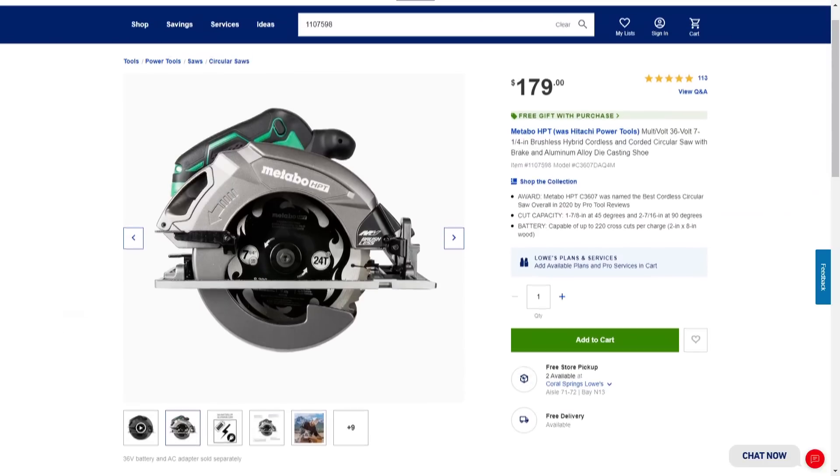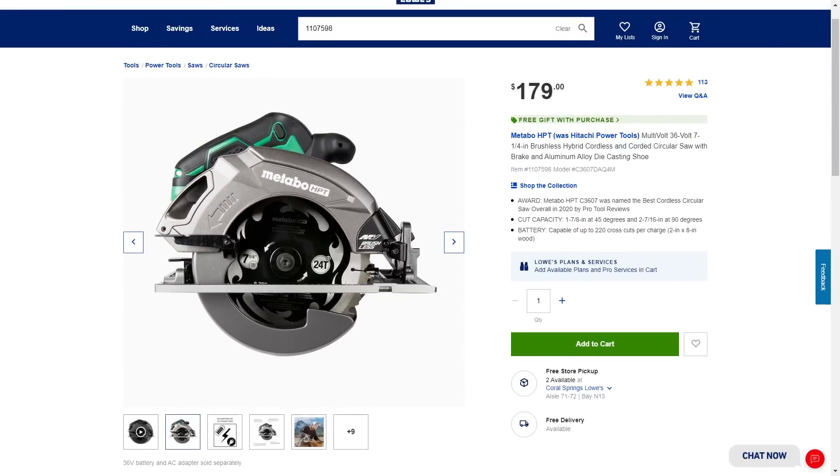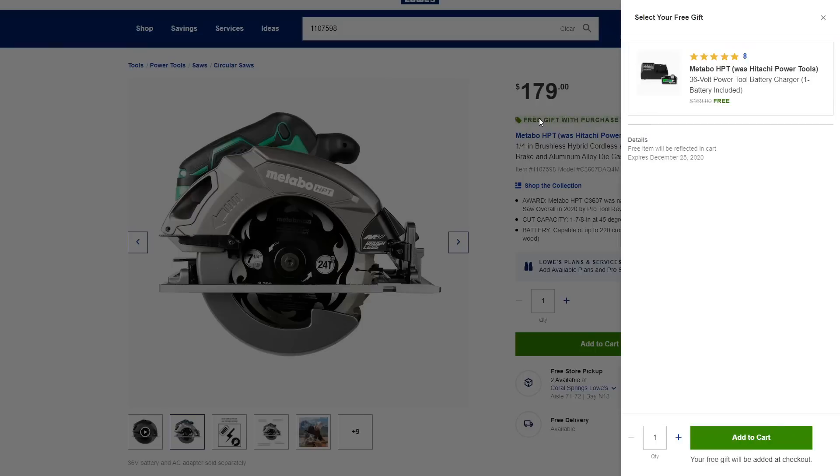This saw is $179 tool only if you were to buy it by itself. But if you look in the upper right-hand side of the screen, you'll see where it says 'free gift with purchase' — that's the secret. There's very little fanfare; you just have to know to look for that little ticket icon. Click on it and it says the Metabo HPT 36-volt power tool battery charger and one battery are included free. It expires on December 25th and the free item will be reflected in the cart.